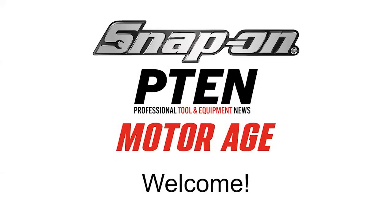Hi, everyone. Thank you for joining us. I am Krista McNamara, Editorial Director with MotorAge and P10 Magazines.